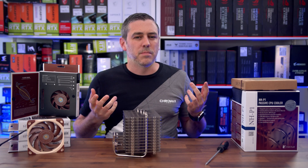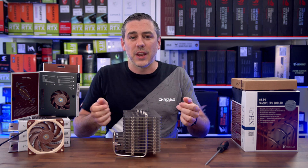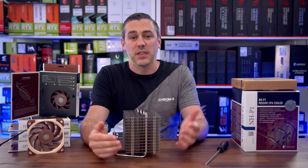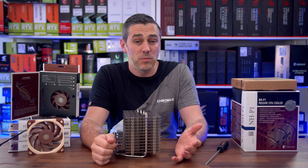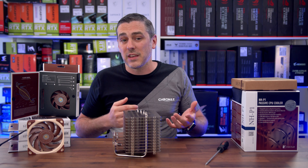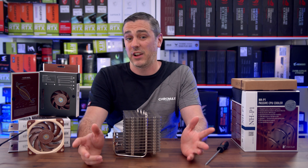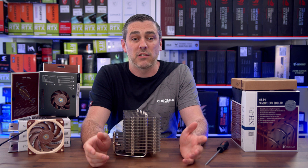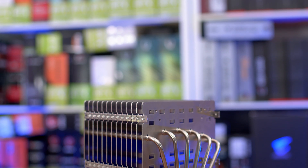I've been using Noctua coolers for pretty much as long as I can remember, simply because they're the best. You could argue that an AIO is better in some circumstances, but if you're afraid to go with an AIO because you think electronics and water shouldn't mix, or you just like the way an air cooler looks or performs, then there really isn't anyone who comes close in terms of performance, build quality and overall price. Some people don't like Noctua's historically beige and brown branding, but recently that's changed with their Chromax lineup. After many years of development, they've come up with this.